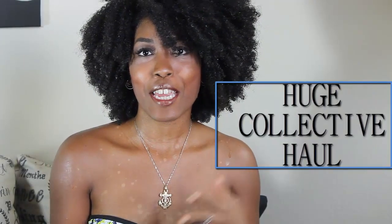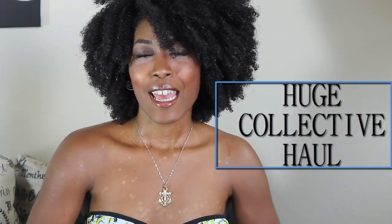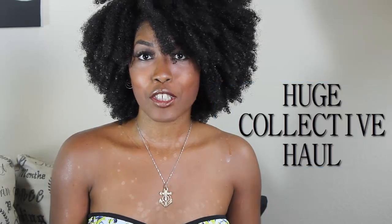Hi guys, so I'm here with a really quick collective haul. This is all stuff that I've purchased throughout the entire summer. I've been wanting to put this haul up but I just haven't had time with everything that was going on. So this is pretty much a haul from June all the way to September.